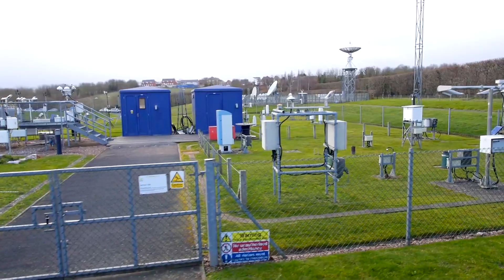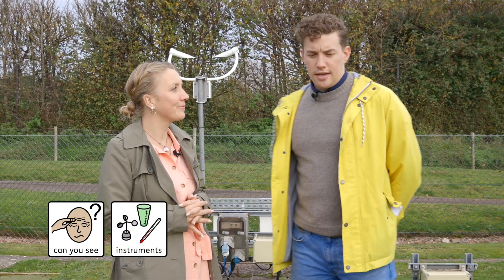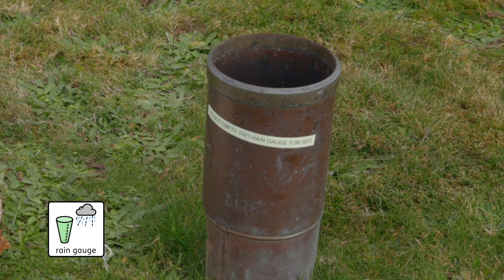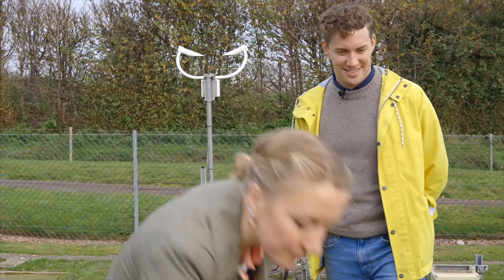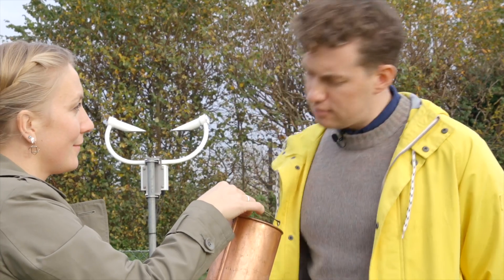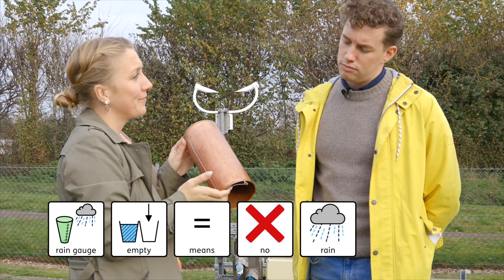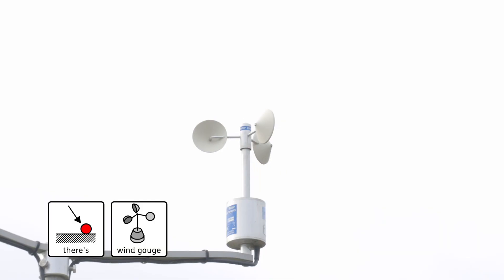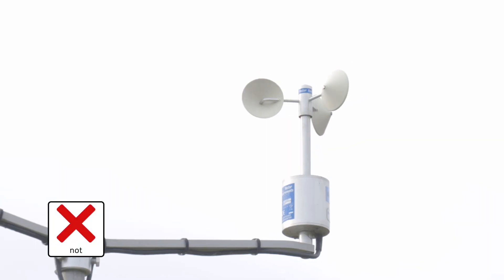Here we are at the weather station. Can you see any of the instruments we talked about? This is a rain gauge. And this is also a rain gauge — would you like to look inside? It's empty — that means there's been no rain. There's the wind gauge. It's moving very slowly — that's because it's not windy today.